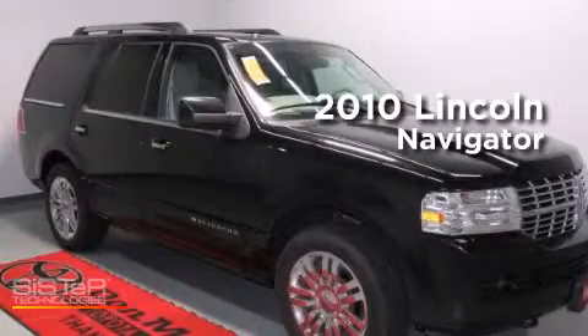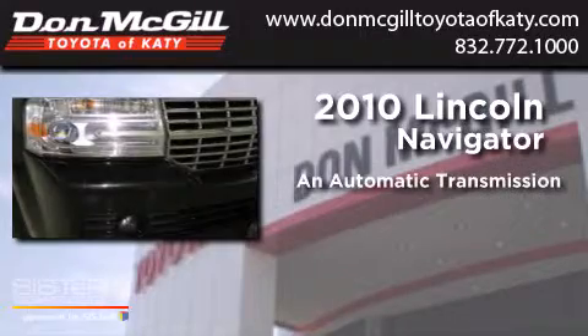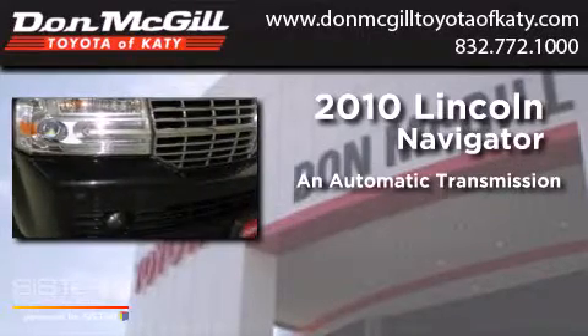This is a 2010 Lincoln Navigator. This SUV has an automatic transmission and a V8.